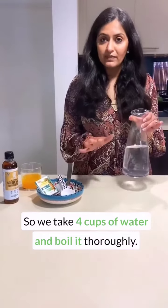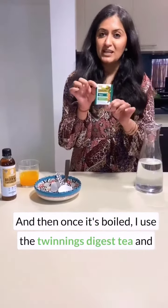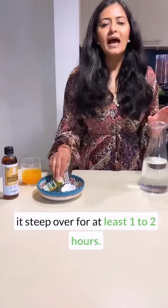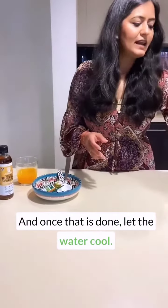Take four cups of water and boil it thoroughly. Then once it's boiled, use the Twinings Digest tea and one pack of any black tea that you like, and let them steep for at least one to two hours. Once that is done, let the water cool.